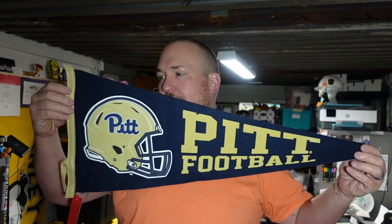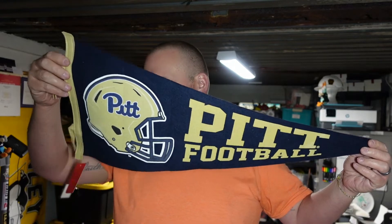We did find a cool Pittsburgh football pennant. It looks older, but I don't think it is. It's really cool. We paid 99 cents for this, so really cool pennant. If it doesn't sell, it will go up in the man area — slash sports area — upstairs.